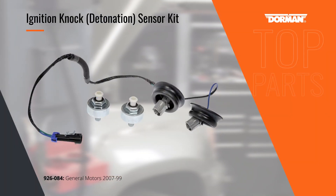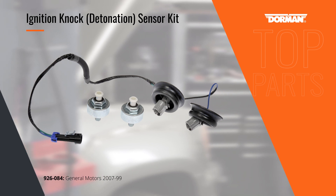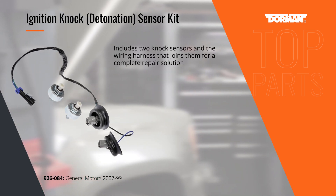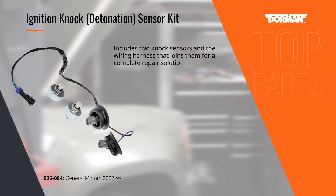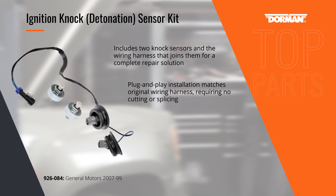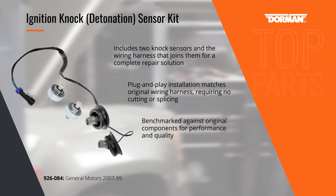A variety of General Motors vehicles with V8 engines are equipped with a pair of ignition knock sensors. Where most companies sell each sensor individually, Dorman's kit includes both sensors plus the wiring harness that connects them to simplify replacement with this plug-and-play solution.